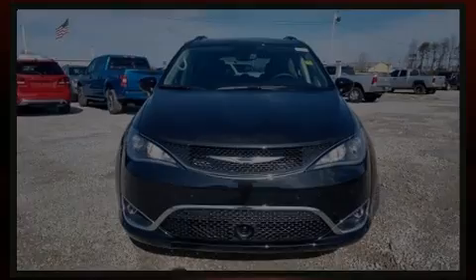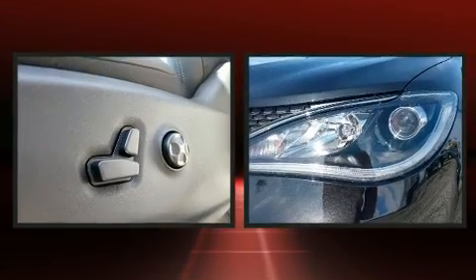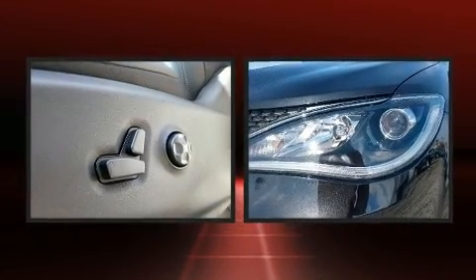Familiarize yourself with the 2020 Chrysler Pacifica. It features a front-wheel drive platform, an automatic transmission, and a refined six-cylinder engine.